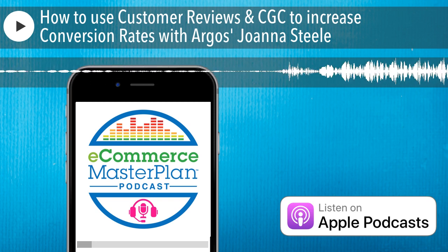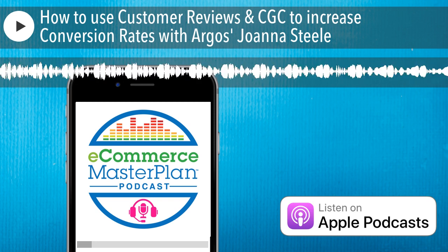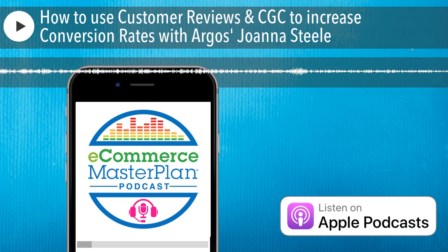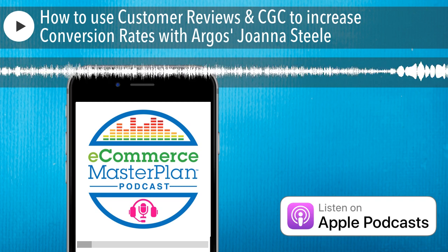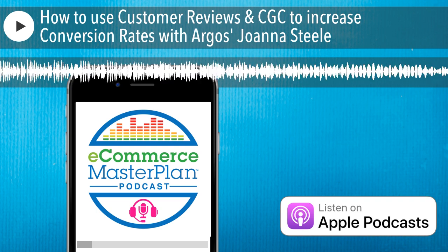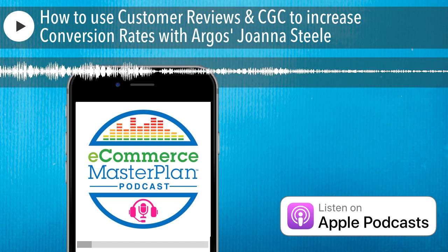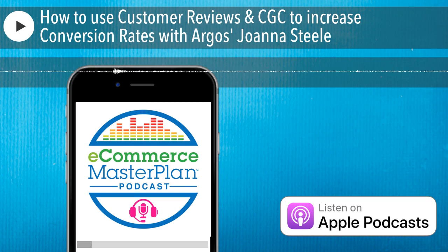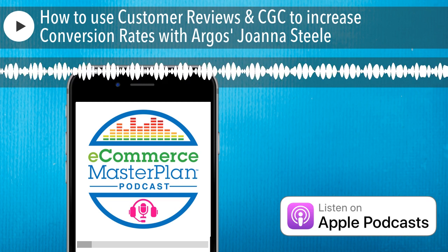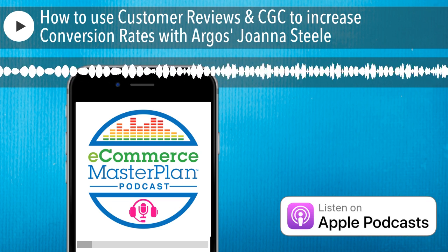Excellent advice. Joanna, before we say goodbye, could you let listeners know where they can find you on the web and social media? I can be found on LinkedIn — Joanna Steele, AKA the CGC Queen. I'm also on Instagram at Joanna.Diana.Steele — that's Steele with an E. Those are the two channels I'm most active on.